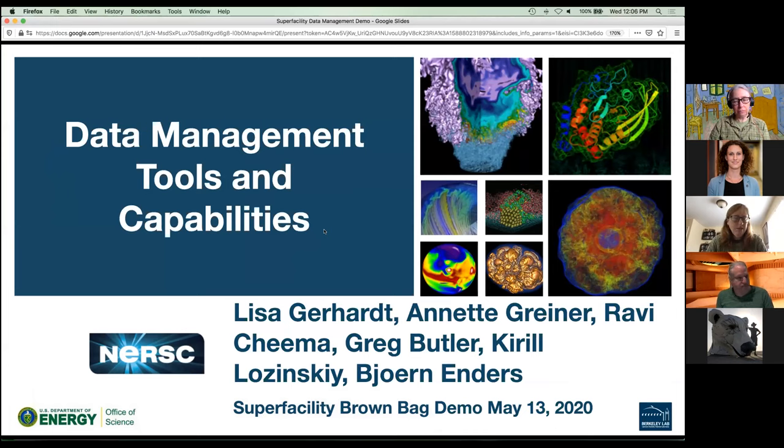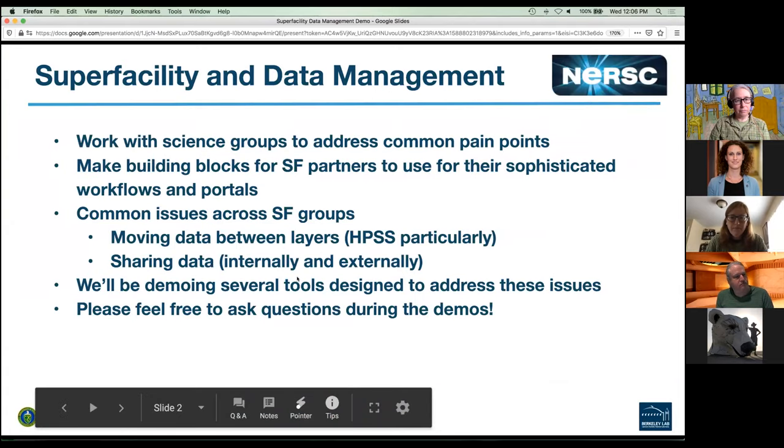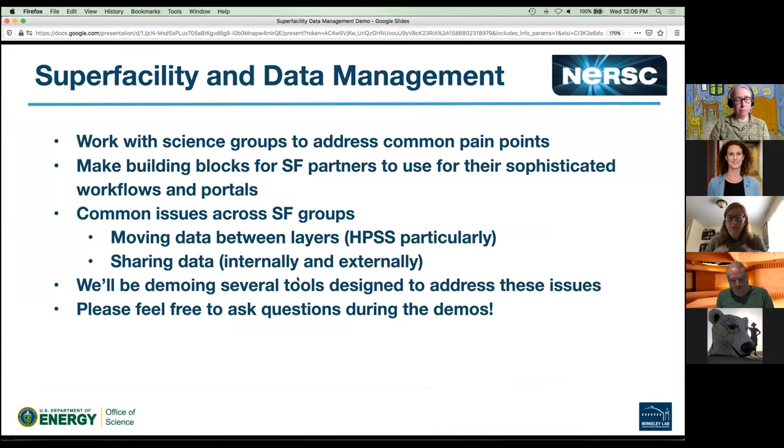I'm going to talk about some of the data management tools and capabilities we've developed at NERSC to facilitate complex workflows. The main point of interfacing with the super facility project is to work directly with science groups to address common pain points related to data management and data movement. We want to build common building blocks that our science partners can use to build their own dedicated portals, rather than solutions tailored to a specific group.